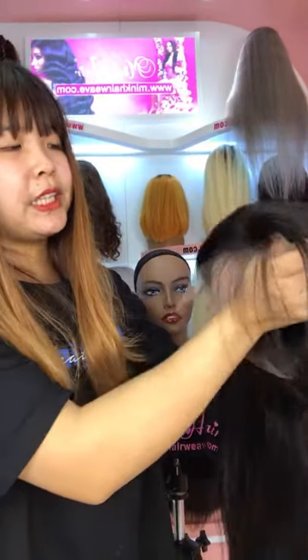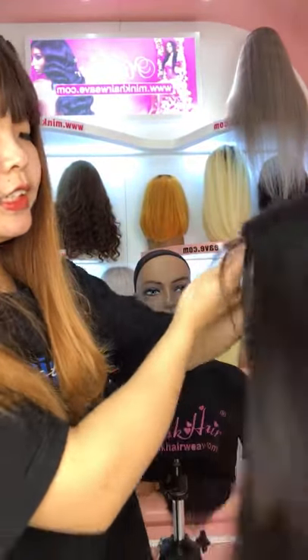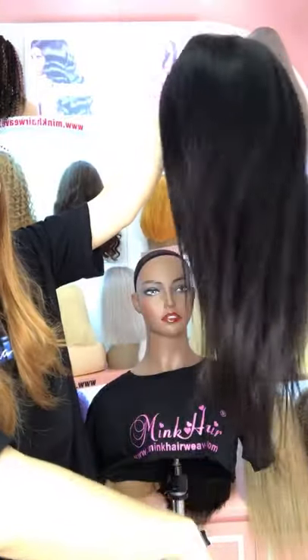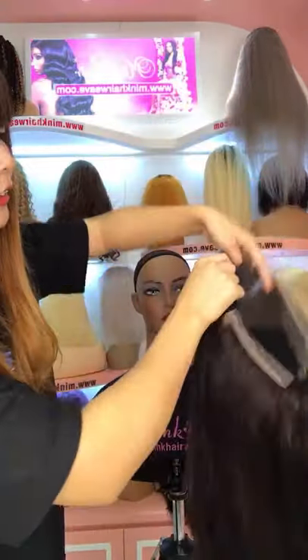Our HD Lace Front Wig is finally here. It's 150% density. You can see that the hair is very silky smooth. It's very soft — no shedding and no tangles. And the inside is like this.